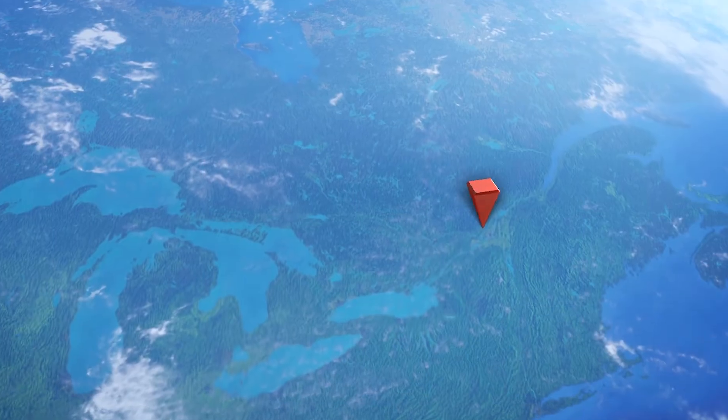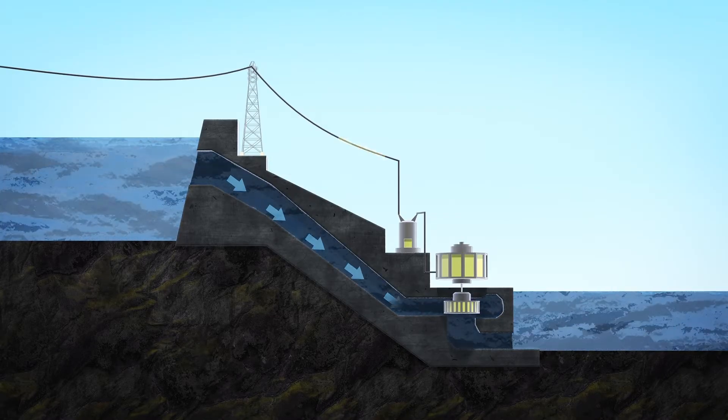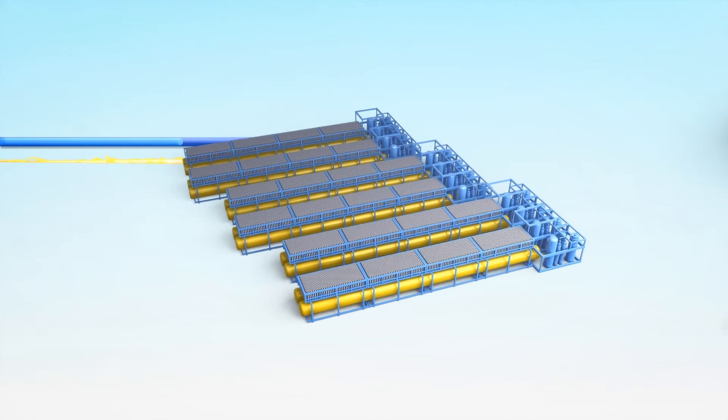The biggest problem with hydrogen fuel is that it takes a lot of water and electricity to sustain the electrolysis process that produces the hydrogen. So it makes a lot of sense to use nearby dams to deliver water and sustained green energy for the electrolysis process.